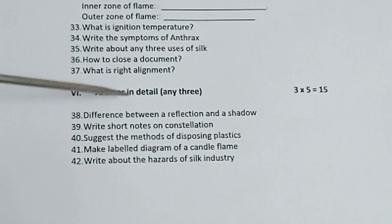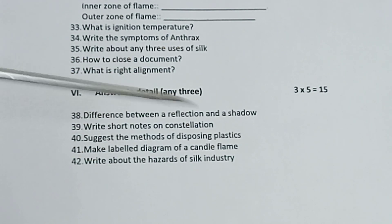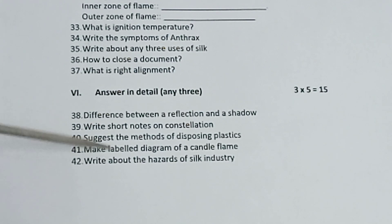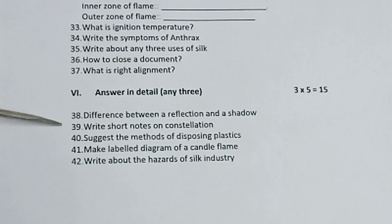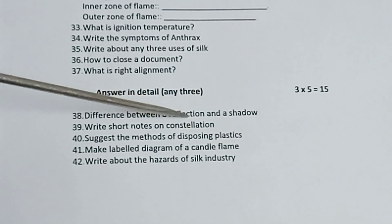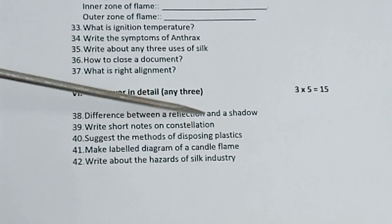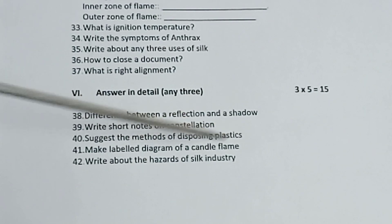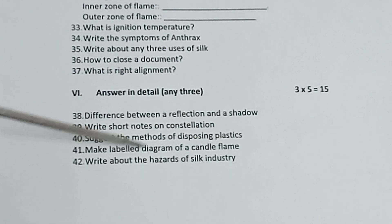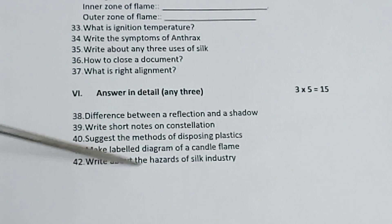Part 6, answer in detail, any 3. There are questions from Part 5, number 7 onwards. 3 into 5 is equal to 15. Question 38: difference between reflection and shadow. Question 39: write short notes on constellation. Question 40: suggest the methods of disposing plastic. Question 41: make a labelled diagram of a candle flame. Question 42: write about the hazards of silk industry.